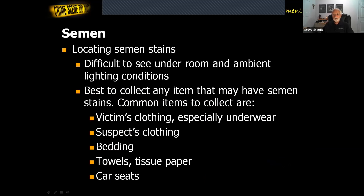When collecting semen as evidence, it's often difficult to see under room and ambient light conditions. So often what we do is collect things that could have traces of semen on them and submit them to the lab for processing. You'd want to collect victims' clothing, especially underwear, suspects' clothing, bedding, towels, tissue papers, car seats — anything that could have signs of semen — and send them to the lab.